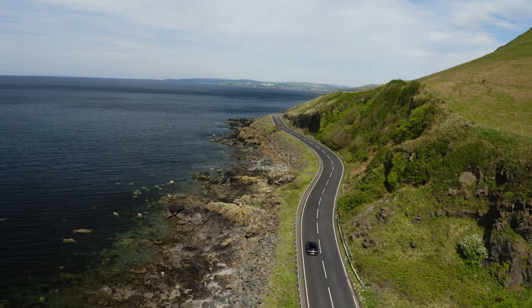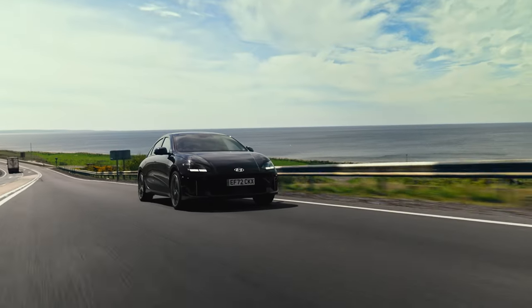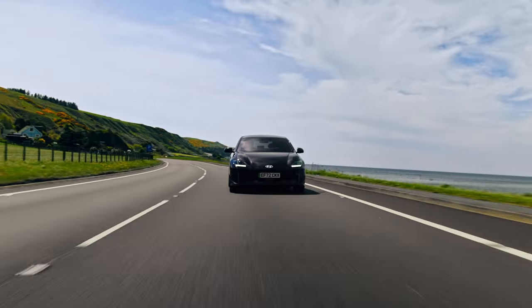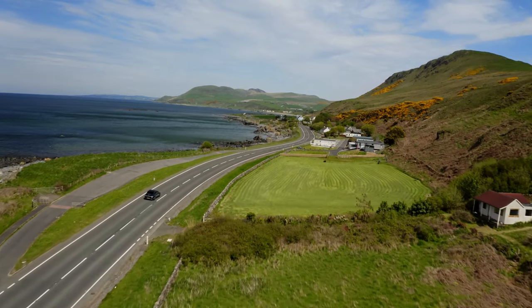Back on the road, the always-online connectivity gives you access to live traffic and parking data, while the Hyundai Smartphone app lets you plan trips in advance before syncing them seamlessly with your car. Equally, the wealth of Hyundai SmartSense driver assists take the stress out of long journeys and help keep you safe.